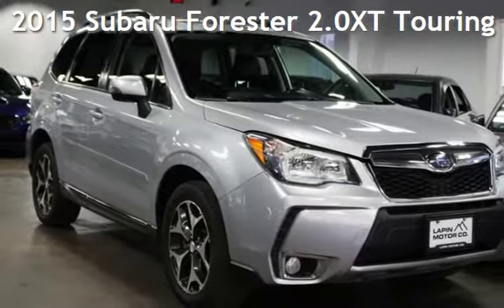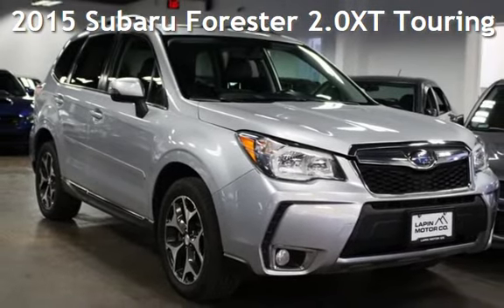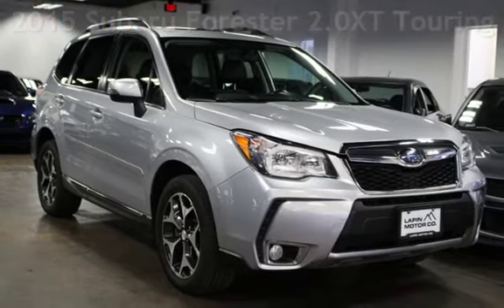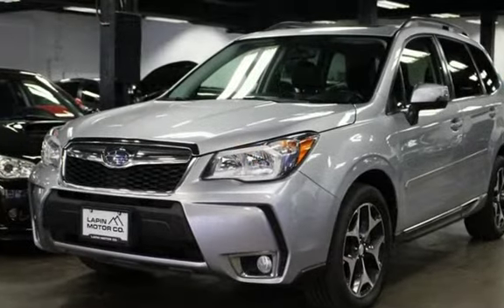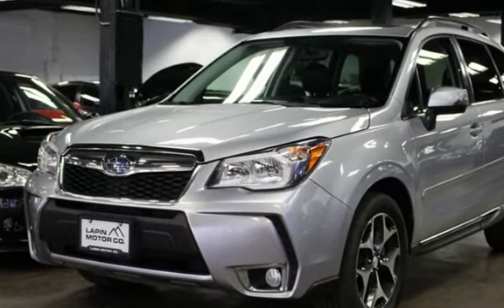Presenting a pre-owned 2015 Subaru Forester. This four-door wagon has a four-cylinder, 2.0-liter H4 engine, with all-wheel drive and an automatic transmission.